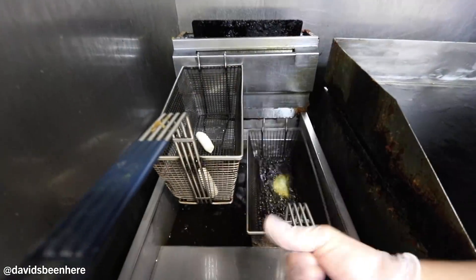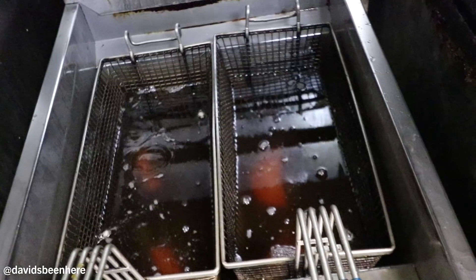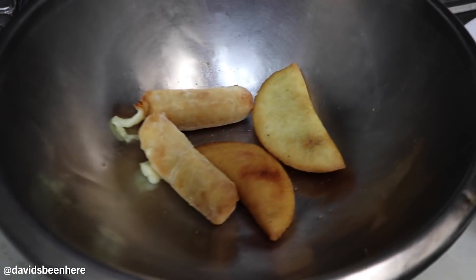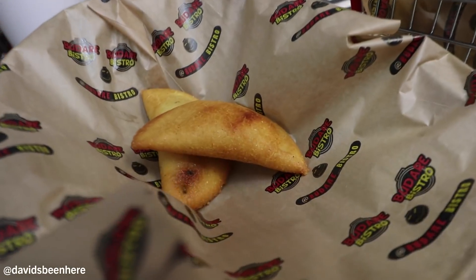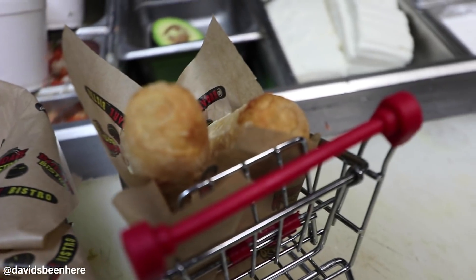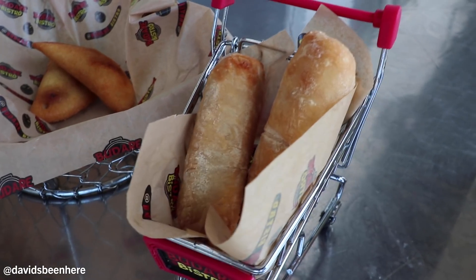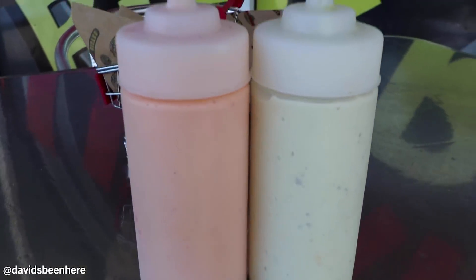Now, tequeños. The next two things I'm trying are tequeños and empanadas. A tequeño is like a cheese finger, stuffed with cheese, fried — really hot still, delicious. These empanadas are a little different from the rest of Latin America. They're smaller, more refined, a little delicate. Here I have one of chicken and one of meat. They just came out of the fryer. They gave me two sauces: tartar sauce and a garlic sauce.